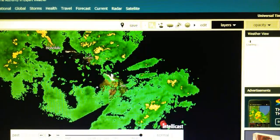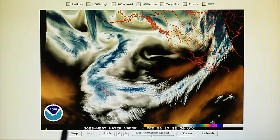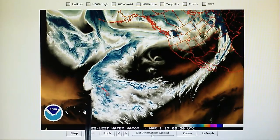All right, so we can see the manipulation going on. Let's go back to the big map. Once again we see that developing low pressure system right there. They're gonna have to beat this down and that's exactly what they're doing.